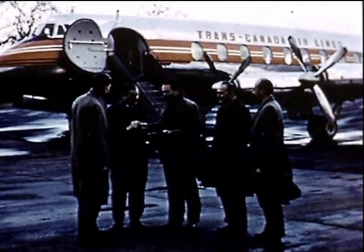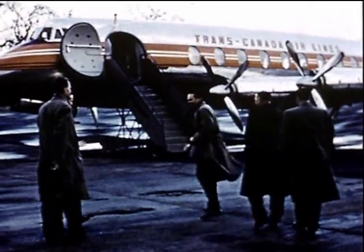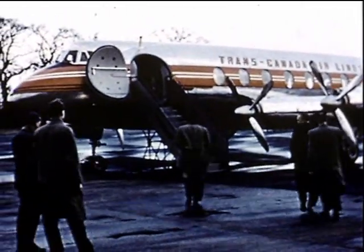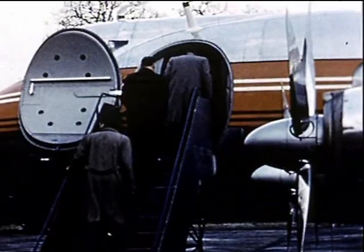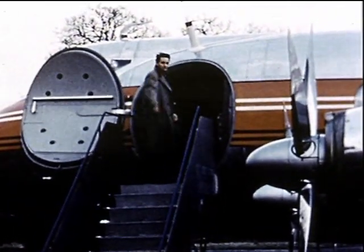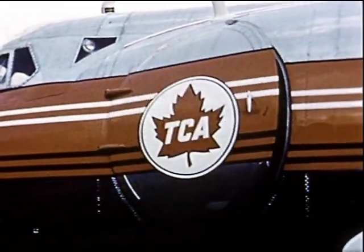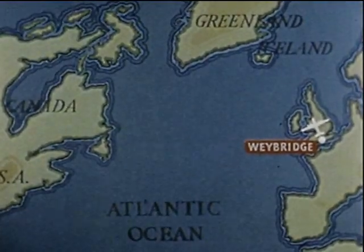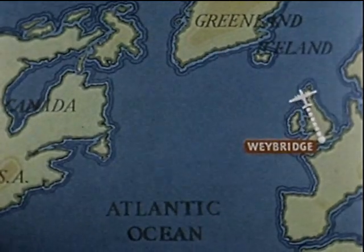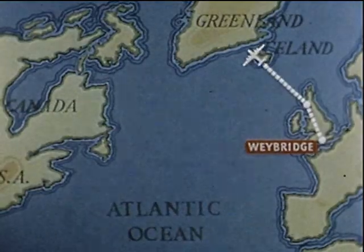The Vickers ferry crew take over the machine at the factory. The captain is responsible for getting the brand-new Viscount to Montreal, and the Viscount is a medium-haul aeroplane, not designed to make a non-stop Atlantic crossing against headwinds. Its route, therefore, is broken up first to Prestwick, and then to Keflavik, the USAF base in Iceland.